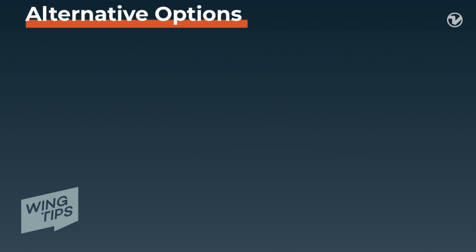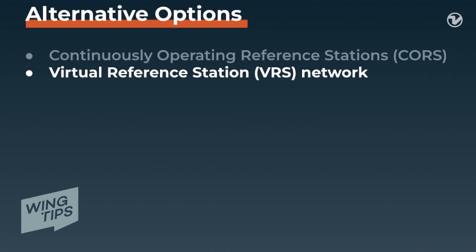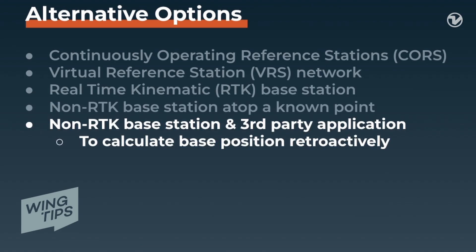If you don't have a physical base station with you, there are other options to consider. This includes using Continuously Operating Reference Stations, known as the CORS network, which is maintained by the National Oceanic and Atmospheric Agency, or NOAA. Or you could use a subscription-based Virtual Reference Station, or VRS, network. One could also use their own Real-Time Kinematic, or RTK-enabled, base station; a non-RTK base station set atop a known point; or a non-RTK base station combined with a third-party application that calculates the base position retroactively.